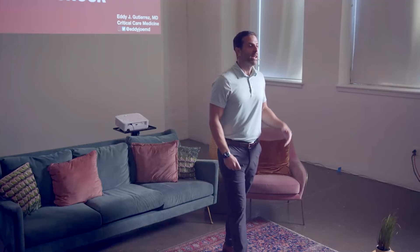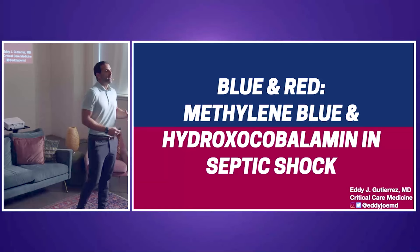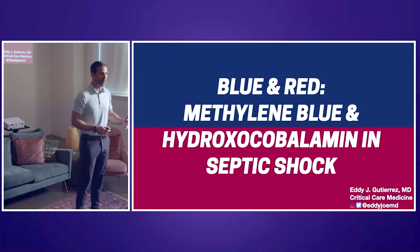Today, the title of this talk is rather long, but it's titled 'Blue and Red' for methylene blue and hydroxycobalamin. The reason why it's blue and red is the color of the urine that people make when they receive these medications. I like to go down unconventional practices to take care of patients who have septic shock, because what we're currently doing — giving patients fluids, antibiotics, norepinephrine, vasopressin, etc. — still leads to high mortality rates. So we have to think outside the box.